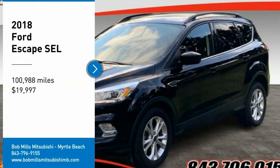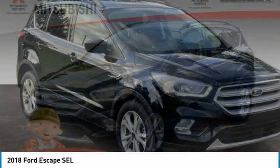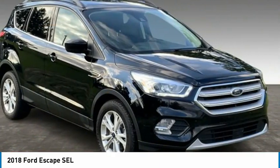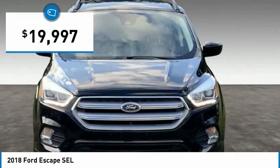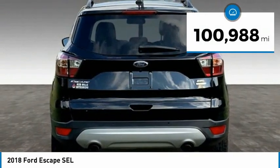We are pleased to show you the 2018 Ford Escape. This vehicle is priced below $20,000 and has less than 105,000 miles.